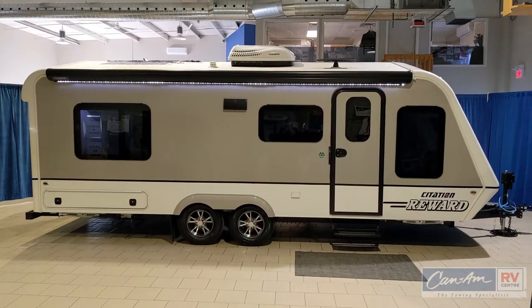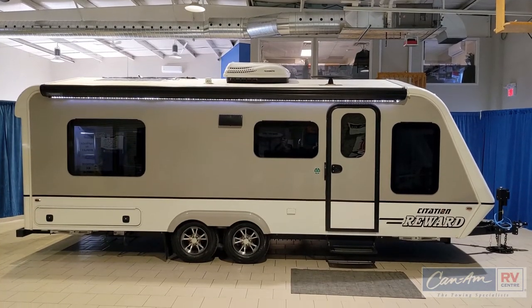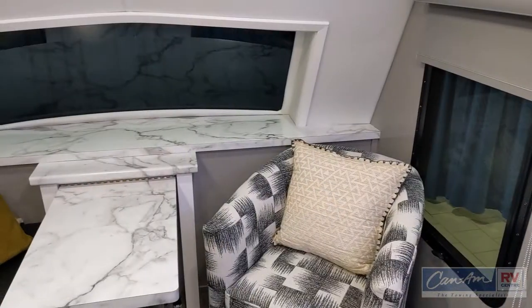My name is Andy Thompson from Can-Am RV Center in London, Ontario, and this is a prototype of the new Citation. When I was a kid in the 70s everybody's basement was covered in fake wood paneling, and for some reason RVs are still done that way more often than not. If you'd like something a little more modern, this is it.